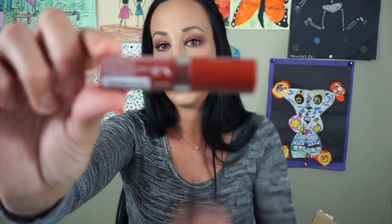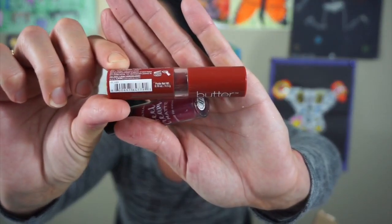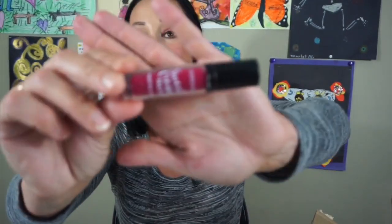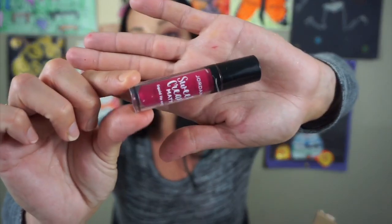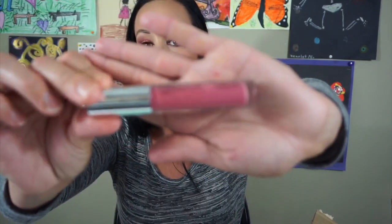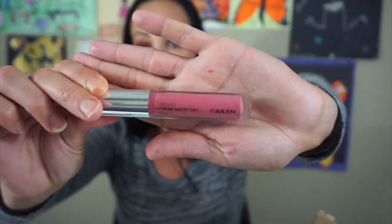I have a NYX Lip Butter in the color Lifeguard — it's like a brown red and I don't wear it often so I'm not going to keep this. This is the Jordana Sweet Cream Matte Liquid Lipsticks — I used to really like these but since I have so many different colors I don't wear this often, so I'm going to put this aside. Maybe my sister will wear it. This is the Extreme Matte Tint Velvet by Kaelin — I don't wear this ever, so I'm going to put this to the side.